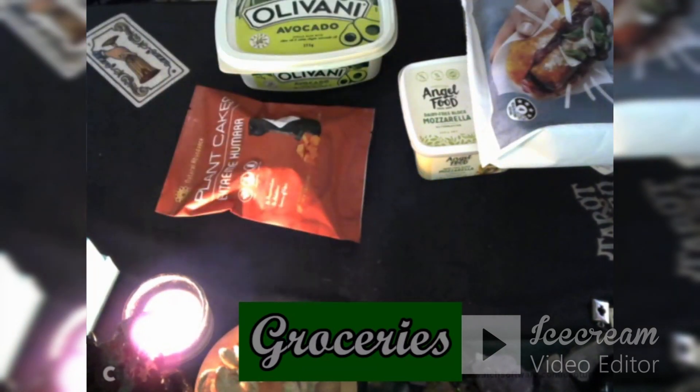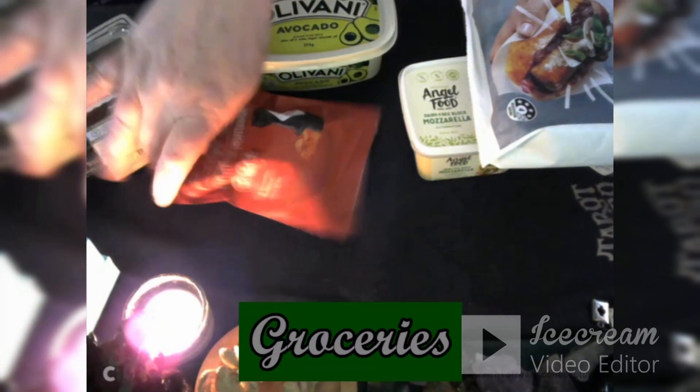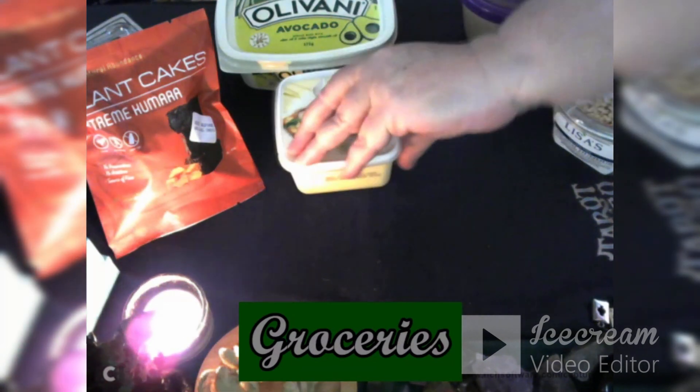Let's have a look at what the gluten-free Bite Me Brownie is — oh, too tiny to even read. So you can see my treats. I've also got the Angel Food Dairy Free Block Mozzarella Alternative, which is made in New Zealand as well. It's a dairy-free block of mozzarella. I like putting it in all sorts of bits and pieces. That's to try.